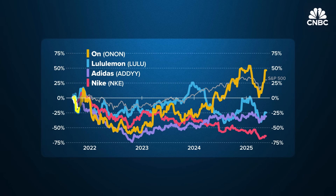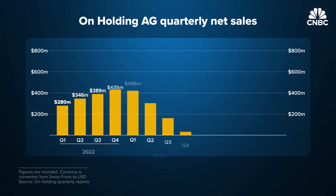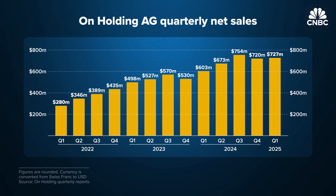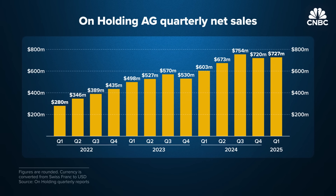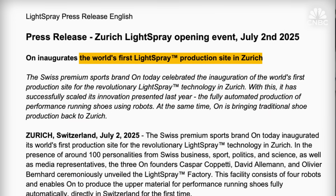ON is quickly gaining ground on legacy players like Nike and Adidas. Since going public in 2021, the company's net sales have grown in 11 out of the past 13 quarters. And ON recently announced the opening of its first ever Light Spray factory in Switzerland.